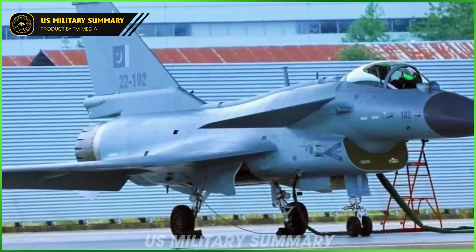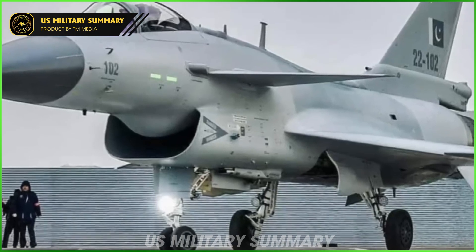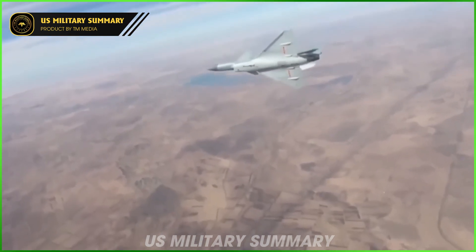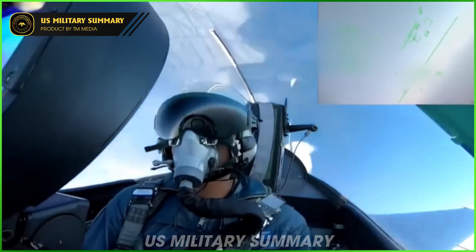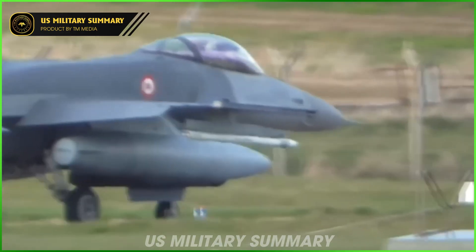Designed primarily to serve as an air superiority fighter for air-to-air combat, it can also perform strike missions. It has been compared to the US F-16 Fighting Falcon, and it is currently produced by the state-owned Chengdu Aircraft Corporation for the PLAAF and People's Liberation Army Naval Air Force, while it has also been adopted by the Pakistan Air Force.